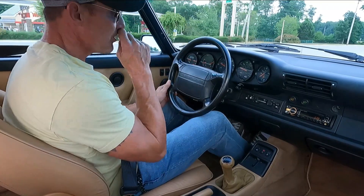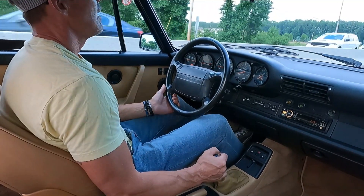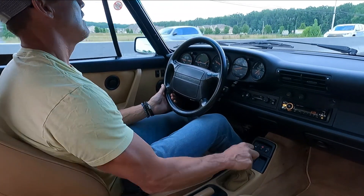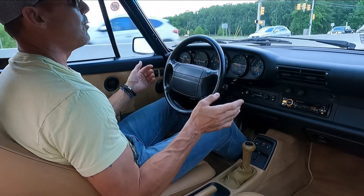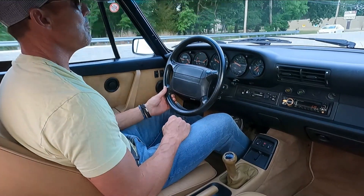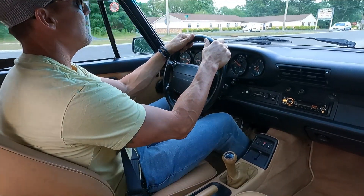The car comes with the original books, four or five keys, and all the service records from new. It has an updated Sony Bluetooth head unit with Sirius XM and updated speakers. That being said, all the original head unit, speakers, and original items have been retained. If somebody wanted to put everything back to stock, all original components have been kept in boxes. The stereo is great in the car.